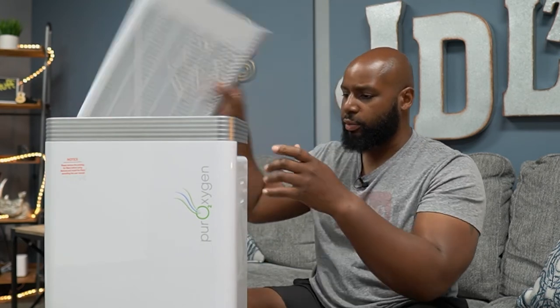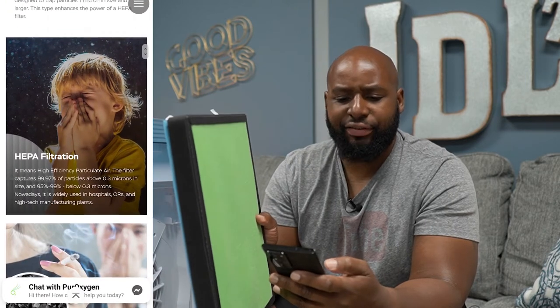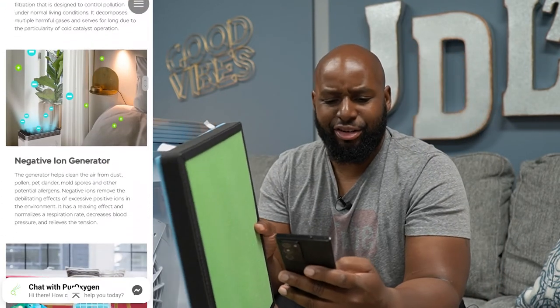Now let's talk about what this thing actually does. It cleans the air through six different modes. You've got the core filtration system: a pre-filter, a HEPA filter, activated carbon filtration, a cold catalyst filtration, negative ion generation, and a UV light sanitizer. If you take this grill off the back, you can see the filter. I should probably turn this off first. There is a UV light that comes on in here — it's just one of the six ways it sanitizes the air.